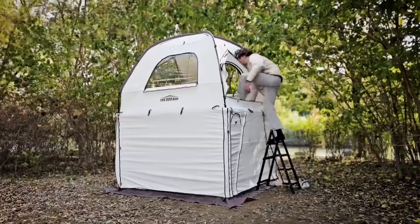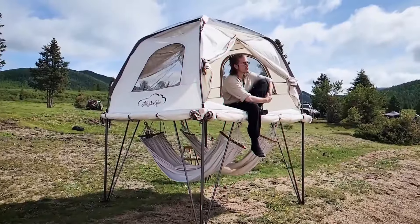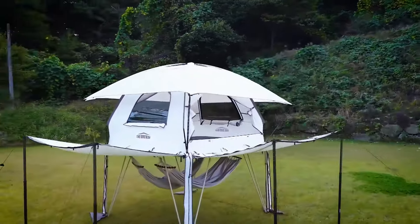Nevertheless, for those seeking unparalleled durability and comfort during outdoor adventures, the Dukin Docking Room stands as an enticing choice, offering reliability in the face of nature's challenges.